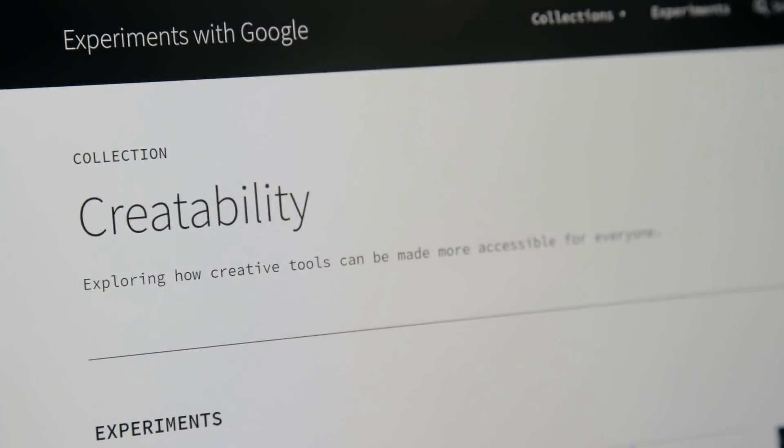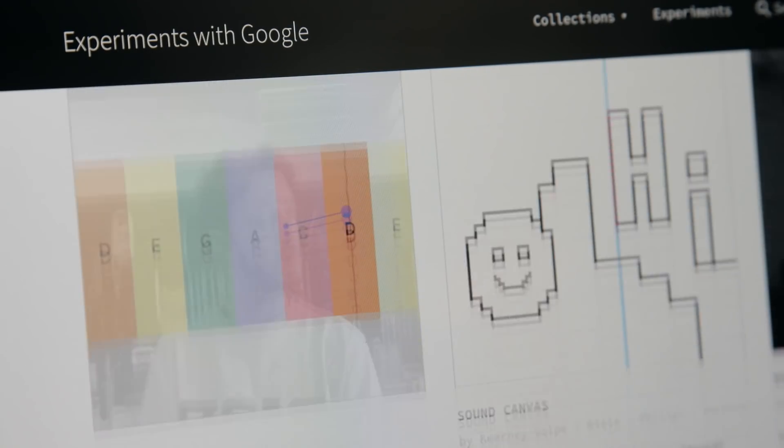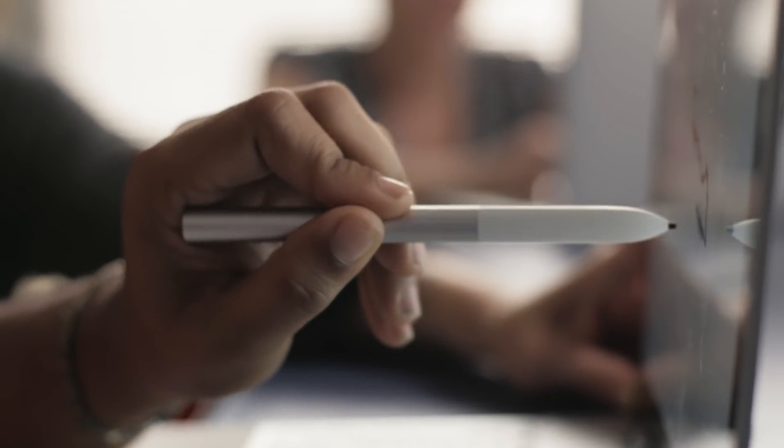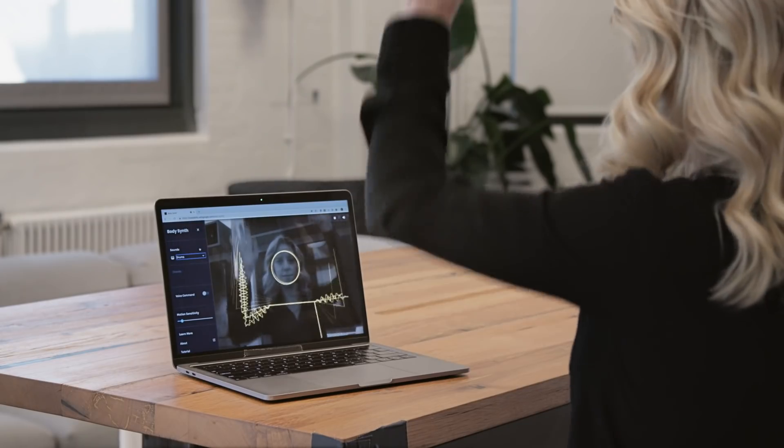I'm Claire, and I'm a designer from the NYU Ability Project. We've been collaborating with Google and innovators from the disability community on a project called CreateAbility. It's a series of starter experiments that explore ways we can make creative tools more accessible using AI on the web. Each experiment expands creative possibilities by designing for all kinds of inputs — whatever works best for someone.